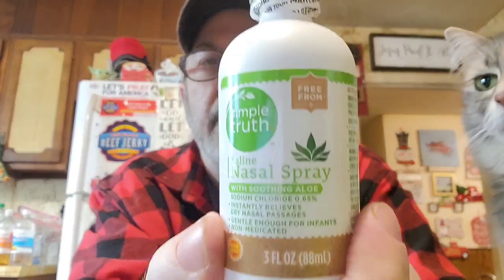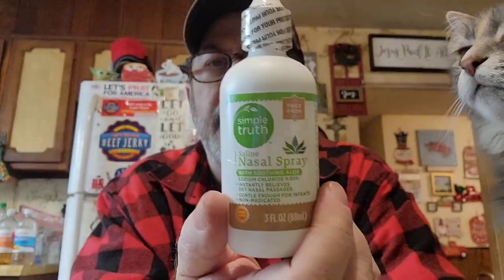I don't like chemical nose sprays because you can get to where you're almost dependent on them and then it actually makes things worse. So I just get saline, which has sodium chloride — basically just regular salt. This is Simple Truth brand, gentle enough for infants. It instantly relieves dry nasal passages and is non-medicated.